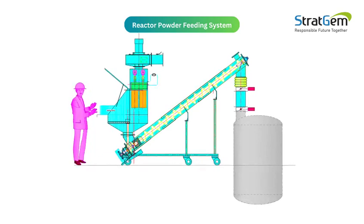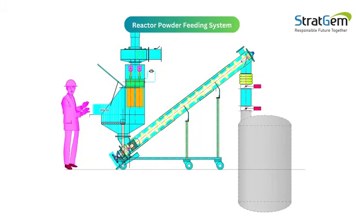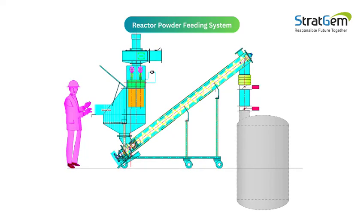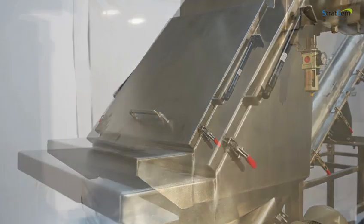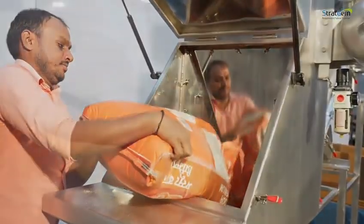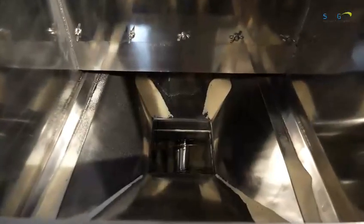To mitigate all the issues and automate the feeding system, we provided a solution by introducing a bag unloading station and material transfer through closed tubular and inclined screw conveyor. Our system is designed with an unloading station and vent filter for small bags of 25 to 50 kg unloading, ensuring a dust-free environment by capturing the dust during the unloading process.